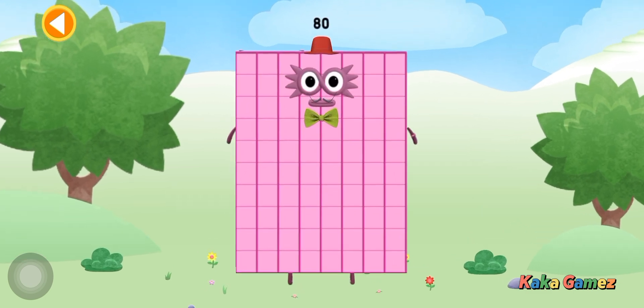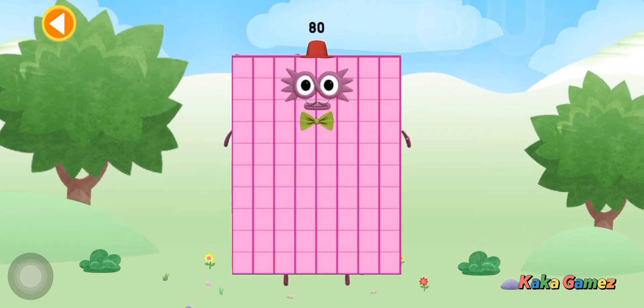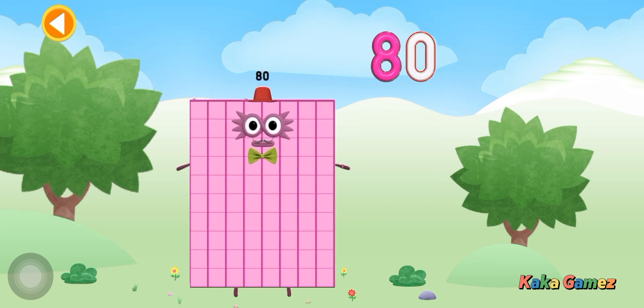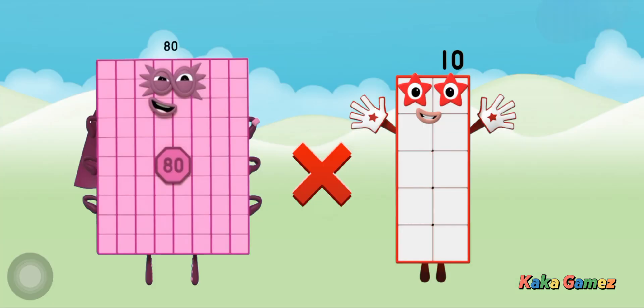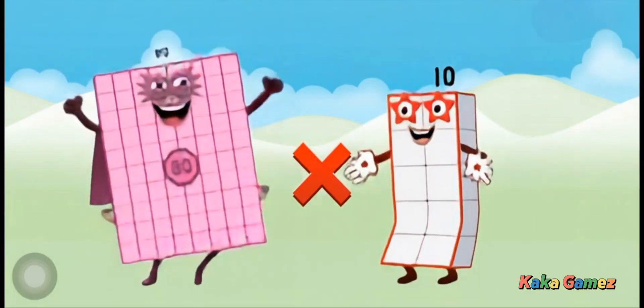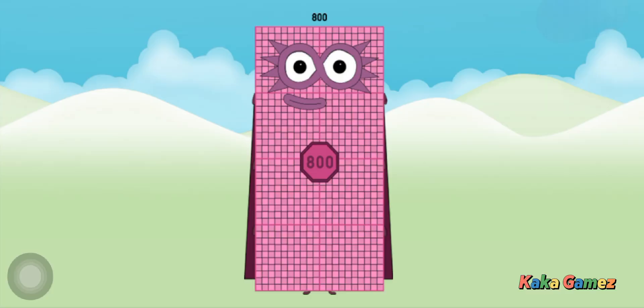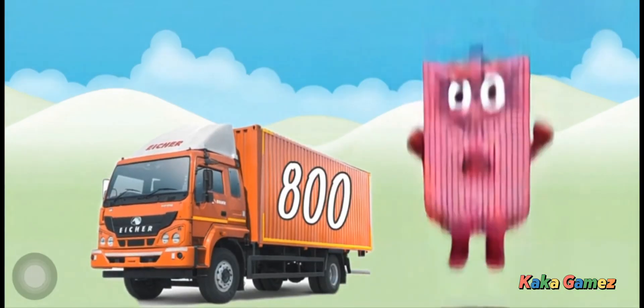This is number block 80! Hooray! What is 80 times 10? Yes, you're right! It equals 800!